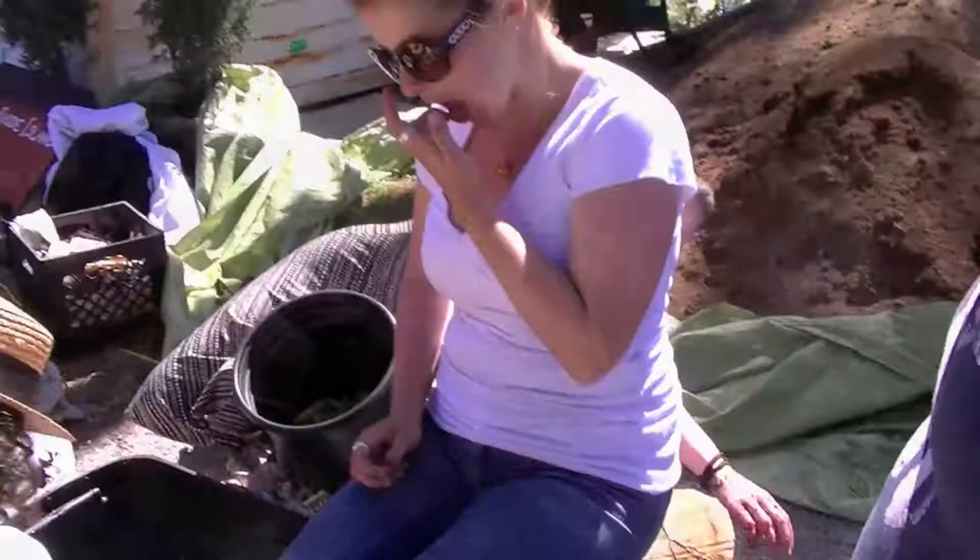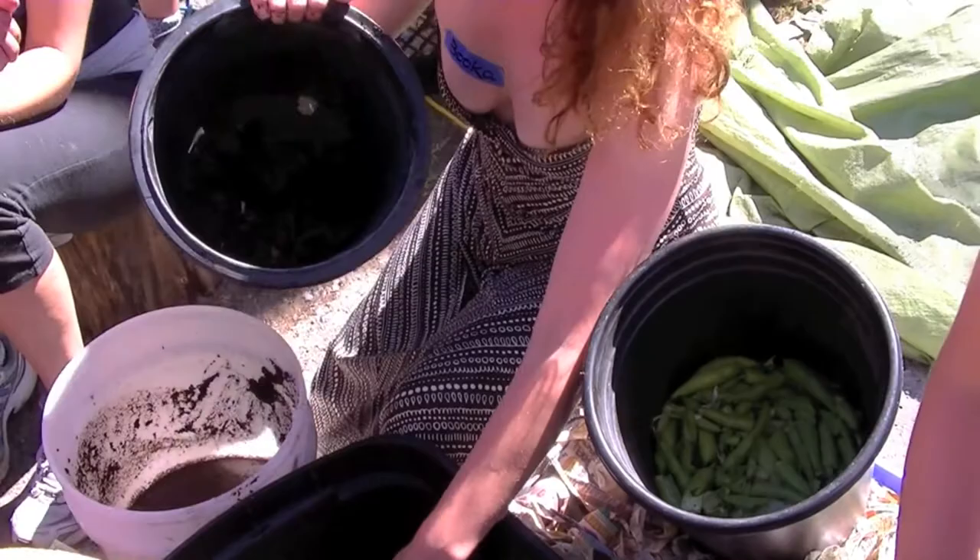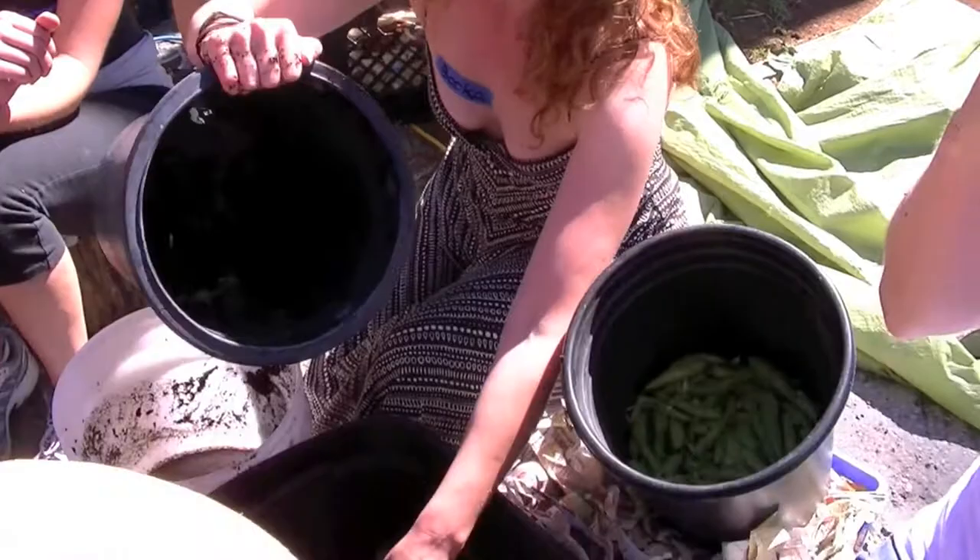Without further ado, let's get some worms out. The other thing people should keep in mind with a worm bin is that worms can go through about the same weight of food as there are worms. So if you have a pound of worms, you can give them about a pound of food a week. That's how I like to think of it.